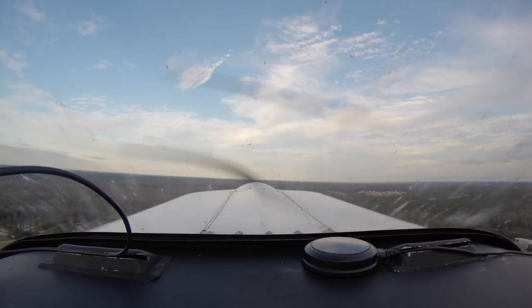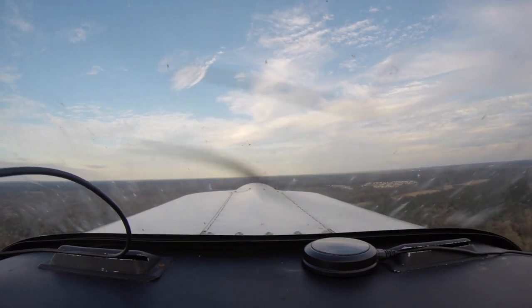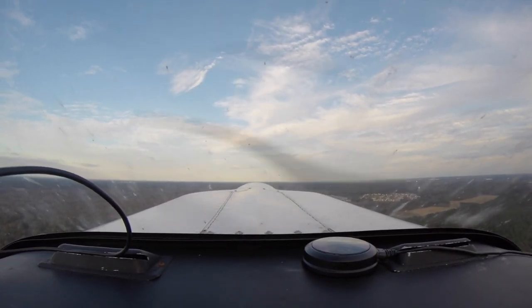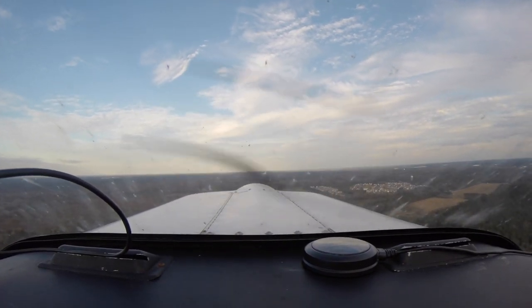A lot of this will be fast forwarded through a lot of the pattern work, but once I go to the crosswind, then it'll go fast.